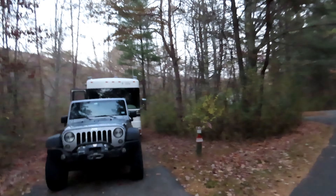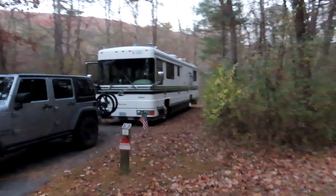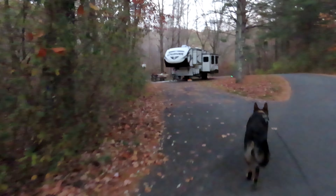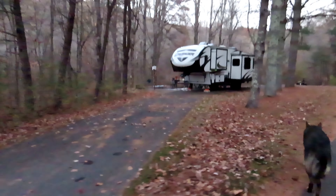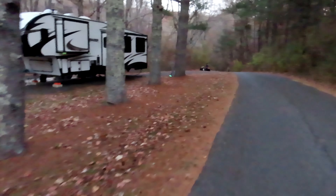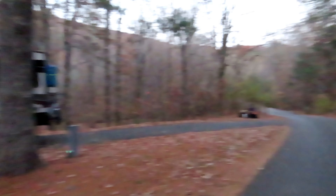There are some really big sites here. Here's a big Class A on site nine. And this, to my knowledge, is the only pull-through site. It's on the side of the road, but you're not bothered by the road — you've got good separation. And I don't know how long they're here for, but they've got all the Halloween decorations out.